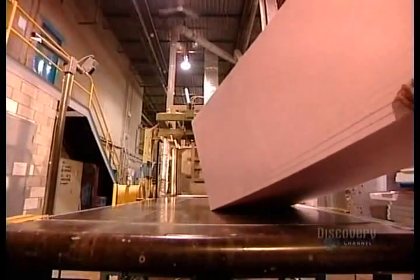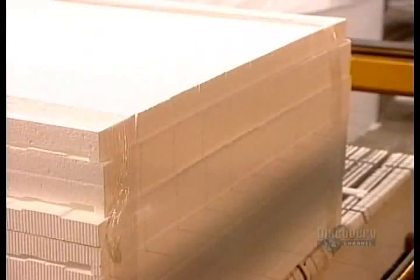Regardless of the product, they cut polystyrene blocks using a copper and nickel wire that's electrically heated. It melts the polystyrene on contact, enabling fine, precision cuts almost to the millimetre.